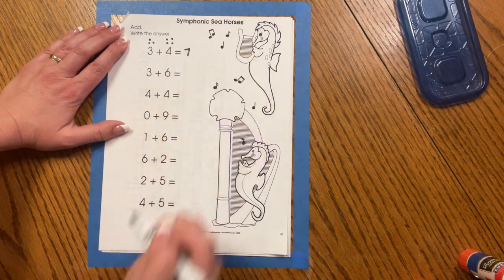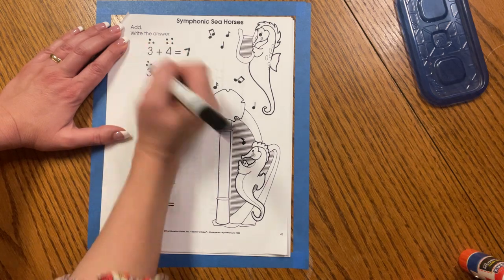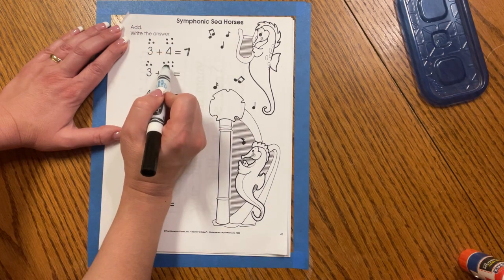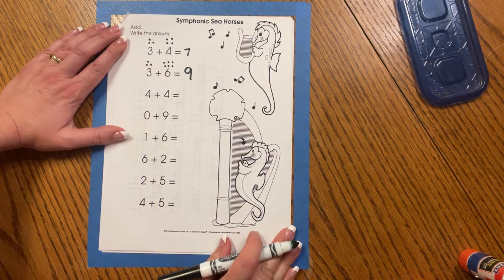Seven — great job! Let's try three plus six. One, two, three. One, two, three, four, five, six. That's three, four, five, six, seven, eight, nine. Three plus six equals nine.